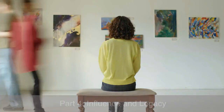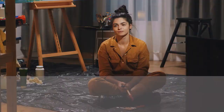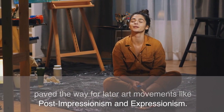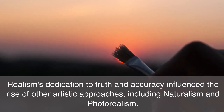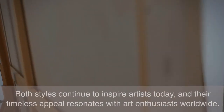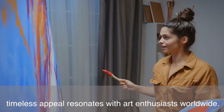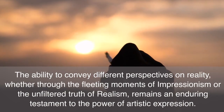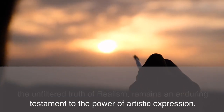Part 4: Influence and Legacy. The impact of Impressionism and Realism on the art world cannot be overstated. Impressionism's emphasis on capturing light and emotions paved the way for later art movements like Post-Impressionism and Expressionism. Realism's dedication to truth and accuracy influenced the rise of other artistic approaches, including Naturalism and Photorealism. Both styles continue to inspire artists today, and their timeless appeal resonates with art enthusiasts worldwide. The ability to convey different perspectives on reality — whether through the fleeting moments of Impressionism or the unfiltered truth of Realism — remains an enduring testament to the power of artistic expression.